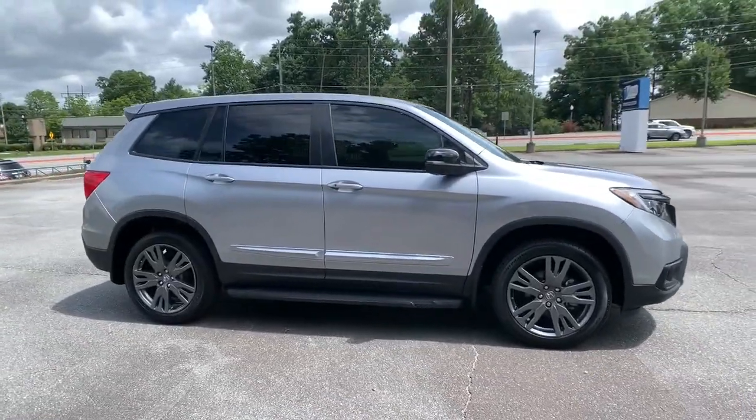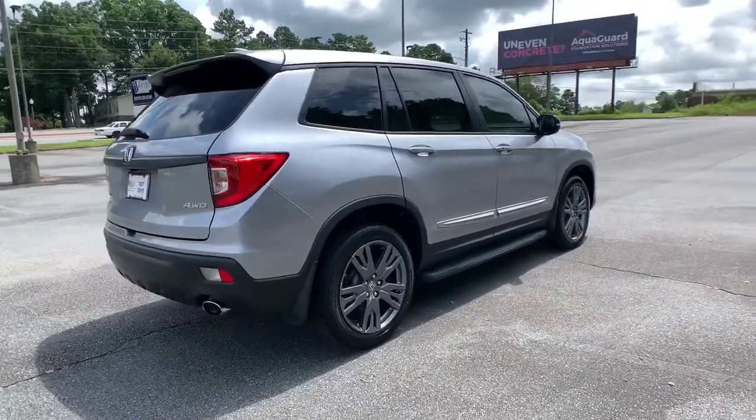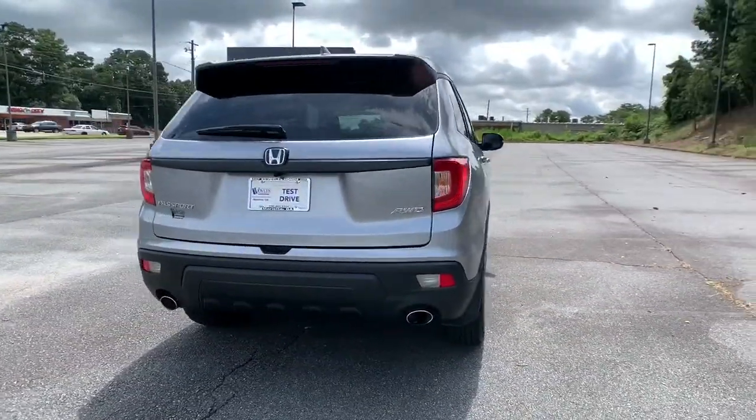Here is a wonderful 2020 Honda Passport. With less than 5,000 miles on the odometer, this vehicle provides excellent value.